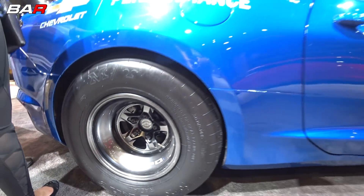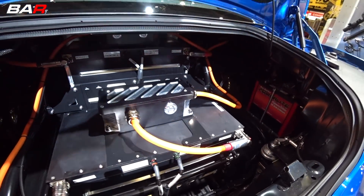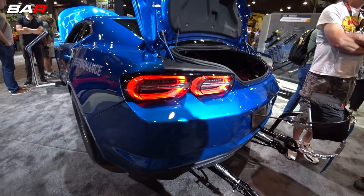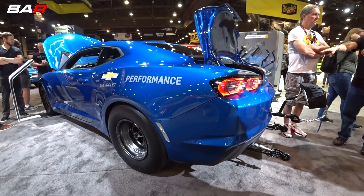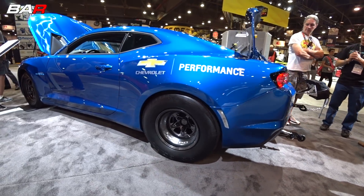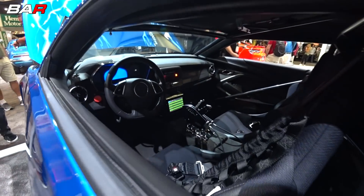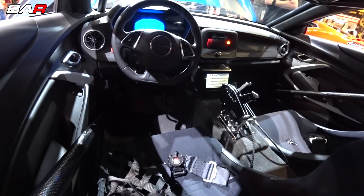We have four 200-volt modules — two in the backseat and two in the trunk — for 800 volts total. This is the first application for a Chevrolet ever at 800 volts. Over 700 horsepower is generated from this combination, along with 600 foot-pounds of instantaneous torque.